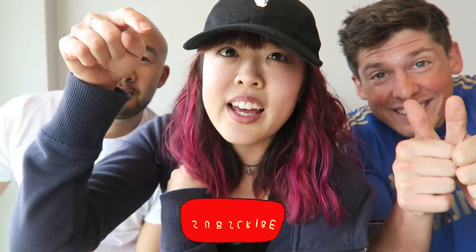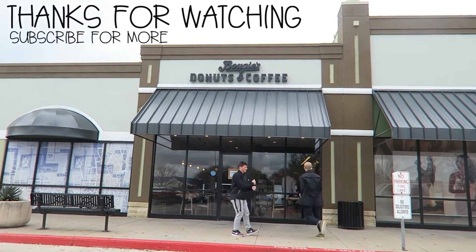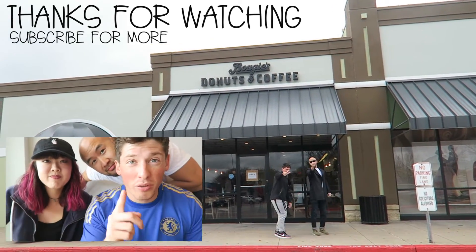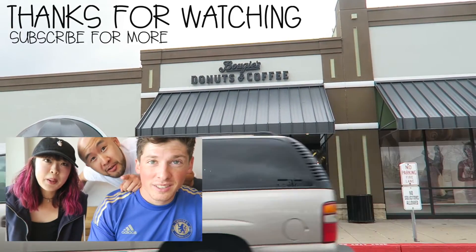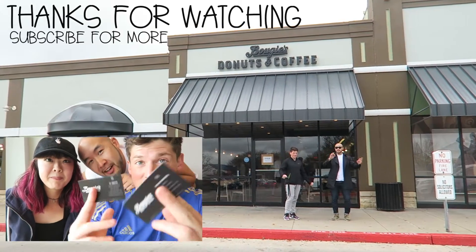Just subscribe for more, and let us know in the comments down below where you want us to check out next. So what do you guys think — what is your favorite donut? Drop a comment down below. And you should also talk to Ryan or TJ — they're here all the time. If you saw the video and you liked it, give us a shout-out.